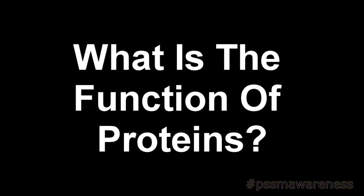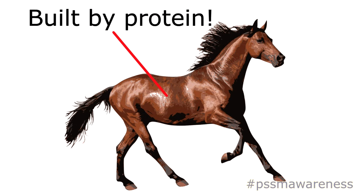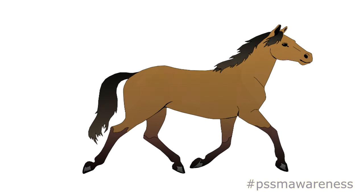What is the function of proteins? Proteins are the building blocks of body tissue and are the major structural component within the body. They can be found in cells, muscle, membranes, body organs, hair, and skin.